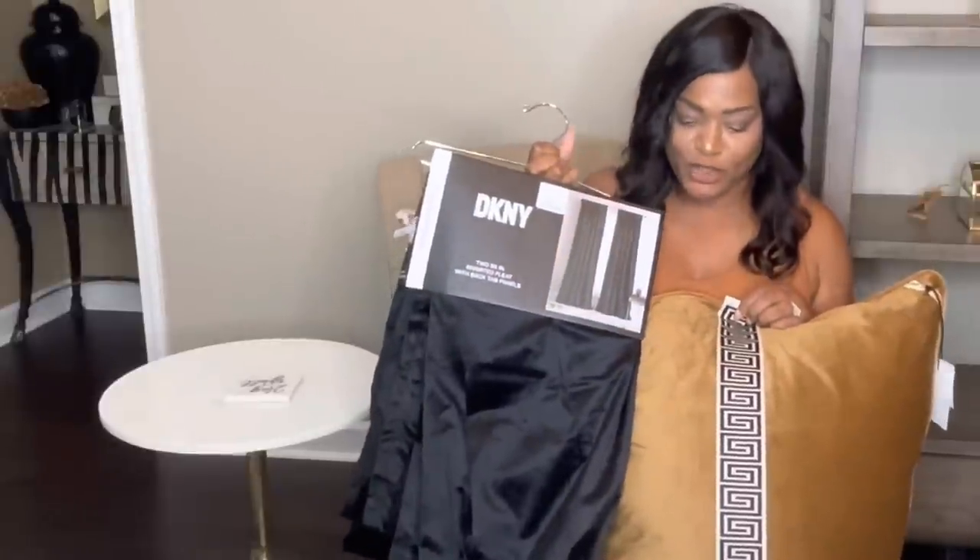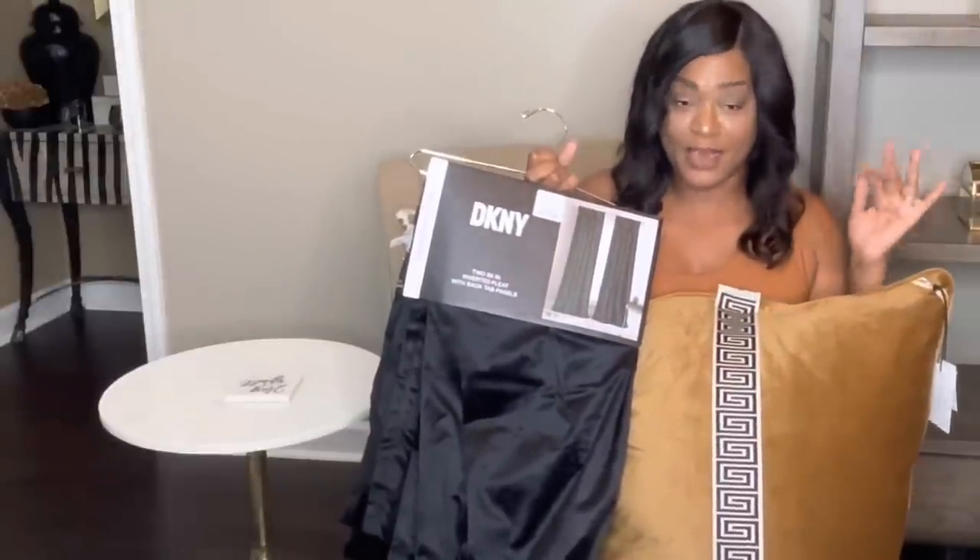They only had one set of these drapes and they were $39.99 — they are 96 inches so they'll work perfectly in my bedroom.